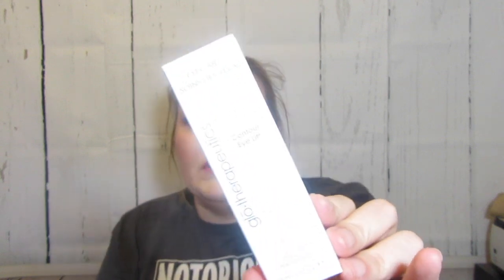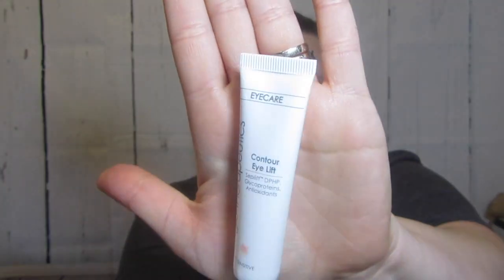Glow Therapeutic sent me the Gentle Enzyme Exfoliant and they also sent me their Contour Eye Lift. I'm always looking for stuff for the eyes right around here.